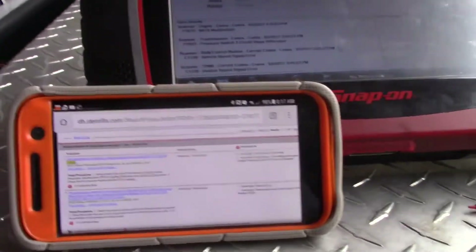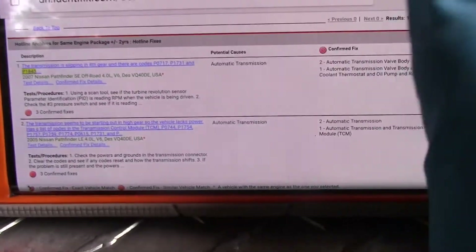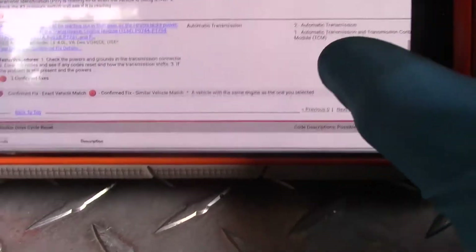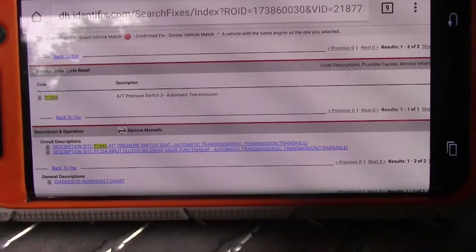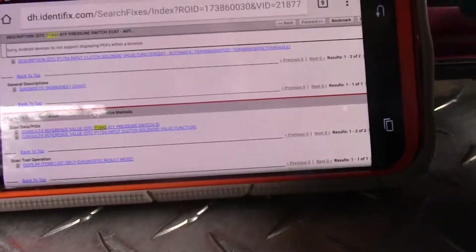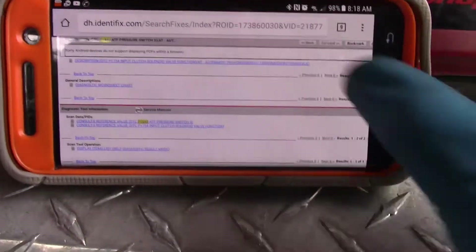I'm checking here on Identifix on my phone. The transmission is stuck in 4th gear, and there are codes — I just wanted to see exactly the code I have: P1843, AT automatic transmission pressure switch DTC description of the code. Let's see if I can see it on Android — it doesn't allow me to do that.